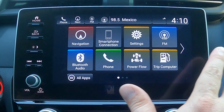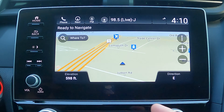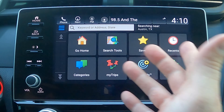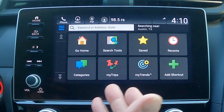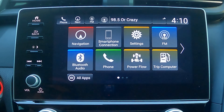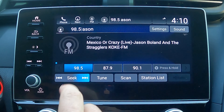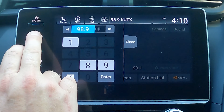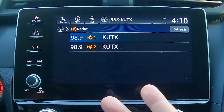Walking through the touchscreen menu: Navigation — we mentioned the Garmin setup; I can search destinations while parked, or use voice command while driving. FM and AM — you can seek through stations, tune, scan, and do all the normal things. You also have HD radio stations available. Coming out of that — the power flow display is really cool; it shows you how you're driving, whether in hybrid mode, purely electric, or purely gasoline, and shows my range on the current drive.